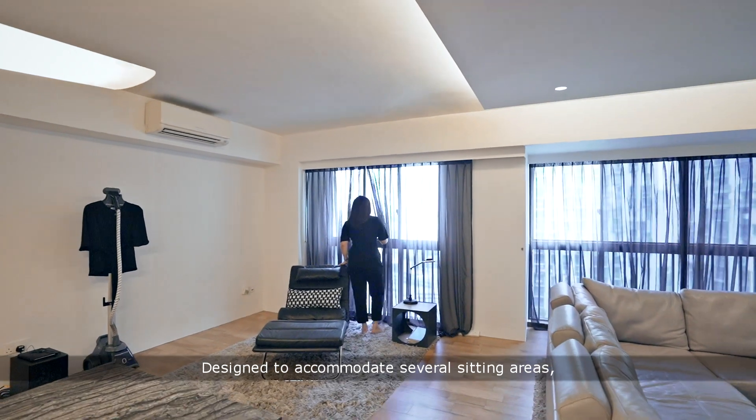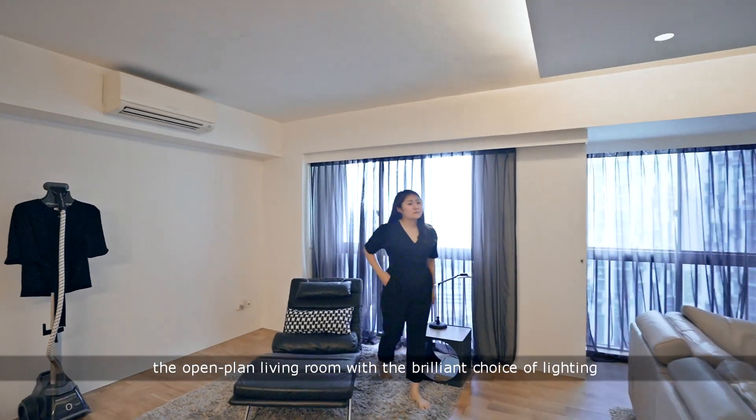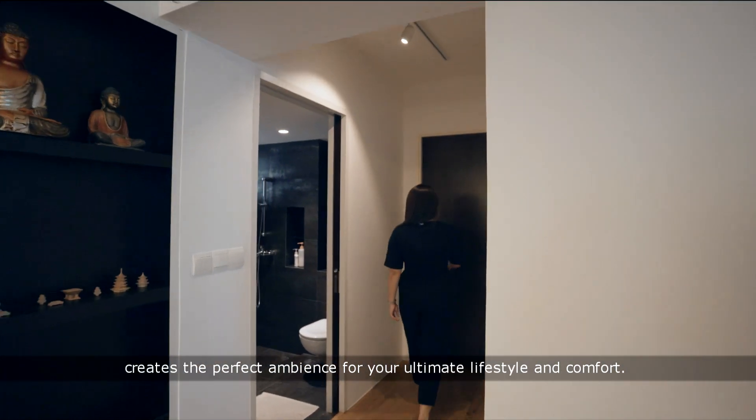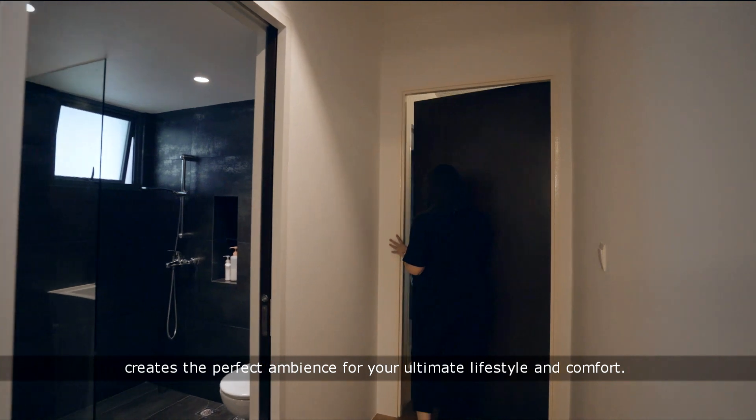Designed to accommodate several seating areas, the open-plan living room with the brilliant choice of lighting creates the perfect ambience for your ultimate lifestyle and comfort.